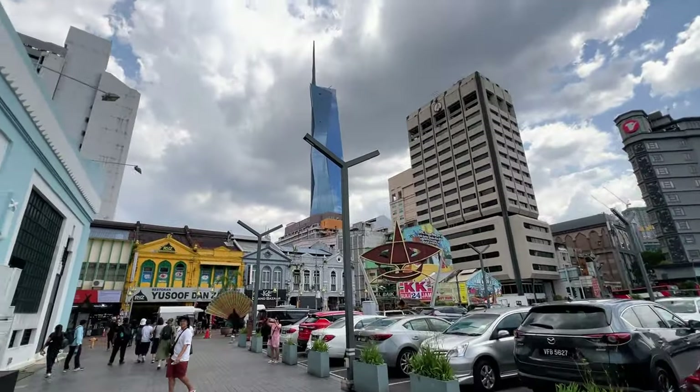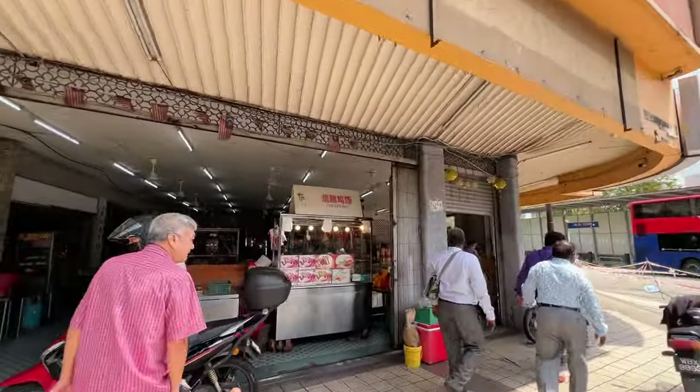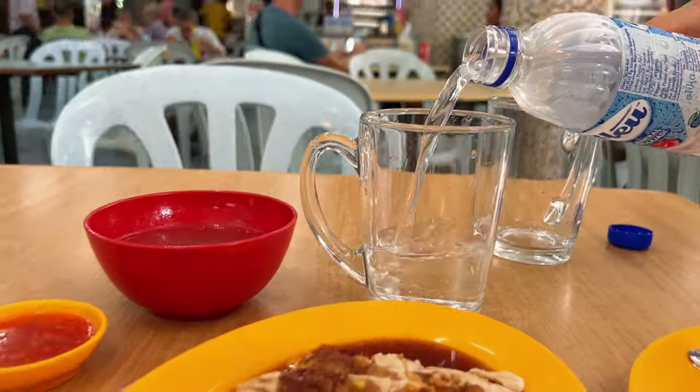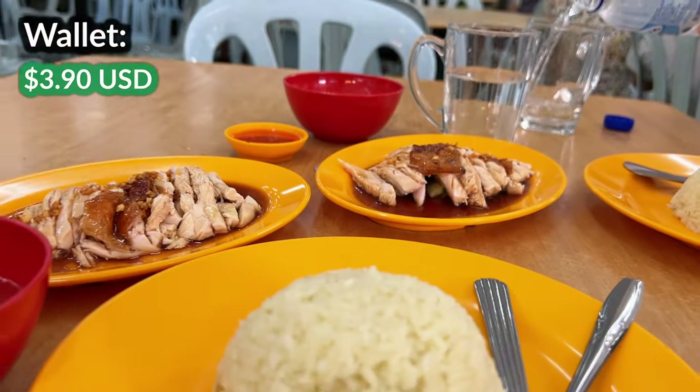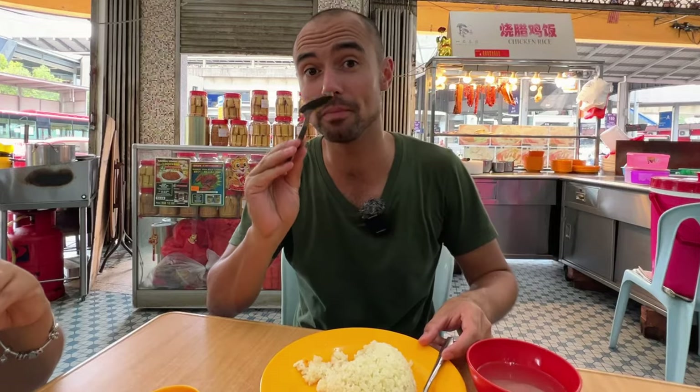It is lunchtime — my favorite time of the day, and also the hardest moment because you have to choose between all the food they have. We are in Chinatown at the moment walking about. We ordered chicken rice and some water. The water costs us three ringgit. Before we eat, let me show you three different price categories for accommodation options for an overnight stay in Kuala Lumpur, just to give you a rough idea.